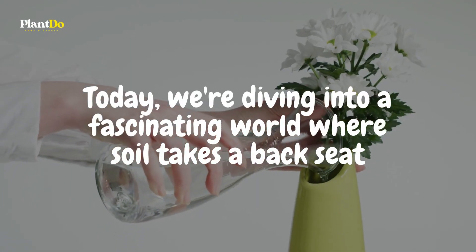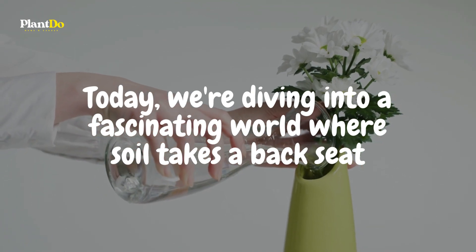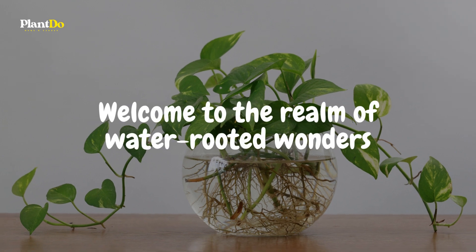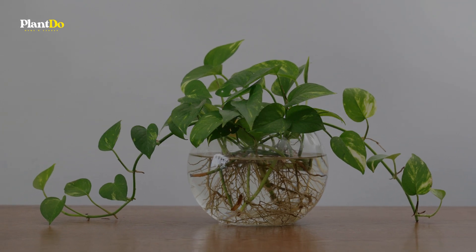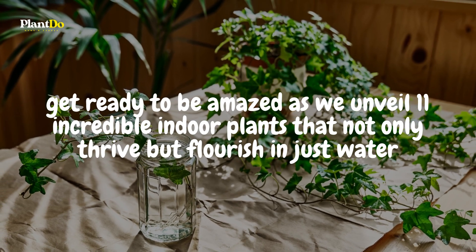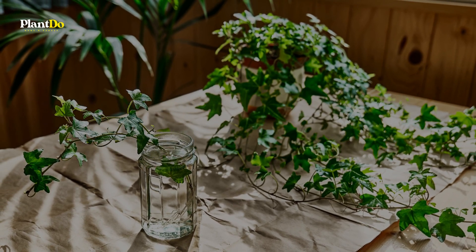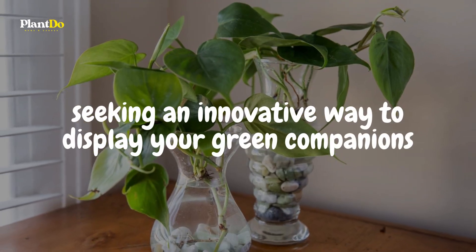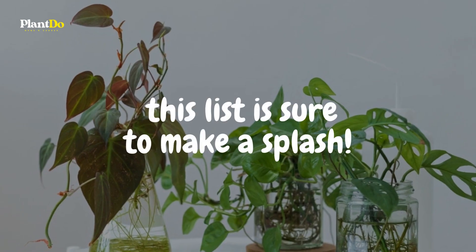Water lovers and green thumbs unite. Today, we're diving into a fascinating world where soil takes a backseat. Welcome to the realm of water-rooted wonders. Get ready to be amazed as we unveil 11 incredible indoor plants that not only thrive but flourish in just water. Whether you're aiming for a minimalist touch or seeking an innovative way to display your green companions, this list is sure to make a splash.